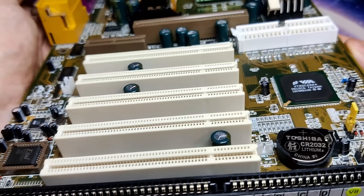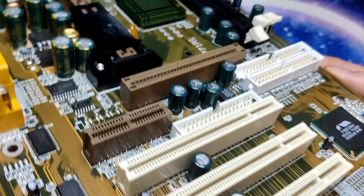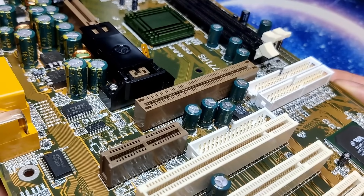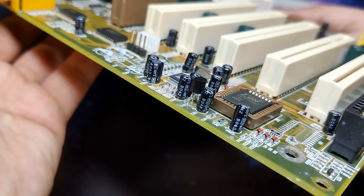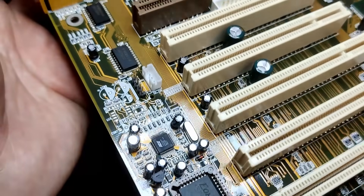If you are regularly recapping boards, I would like to know your opinion. Should I go ahead and replace the remaining capacitors? What about those smaller ones — would you replace those too? Please let me know in the comments.